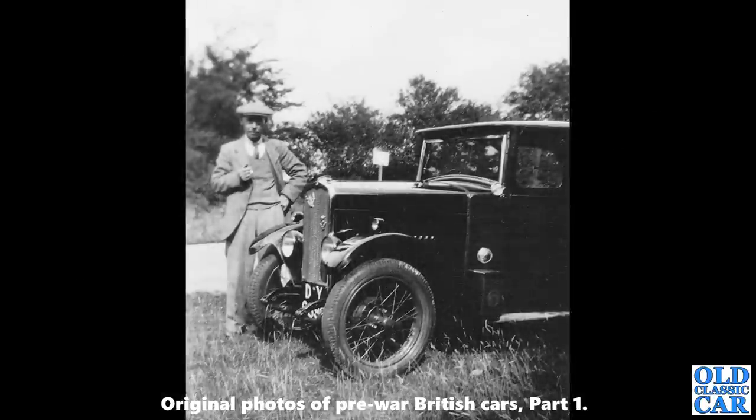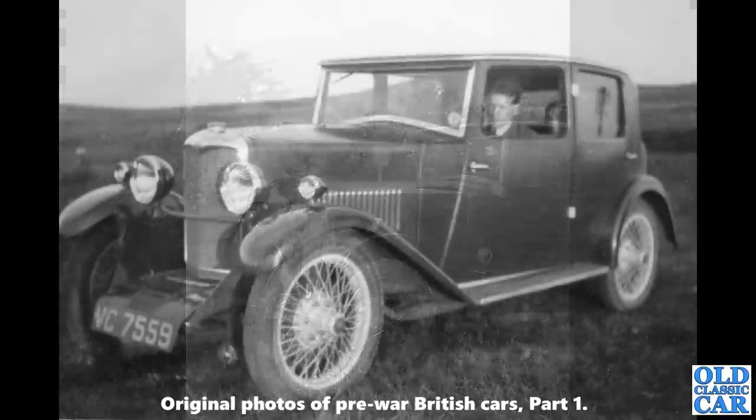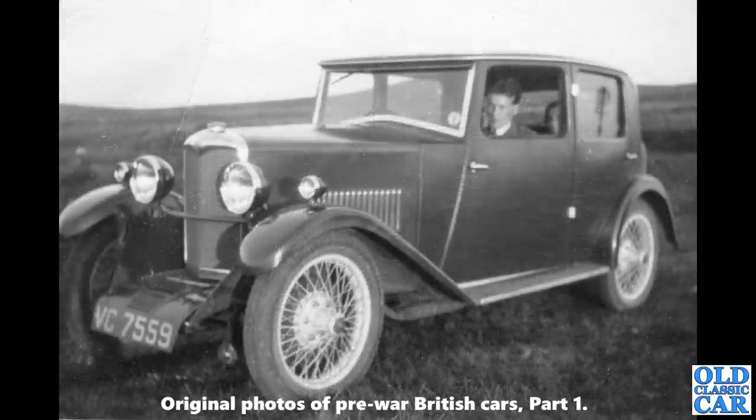A lovely old vintage scene with a chap in a fine hat — the car is a Triumph Super 7 saloon. Carrying on, there's a fantastic old Riley here, Coventry-registered — this is a Riley 9 Monaco of about 1930 or 1931.